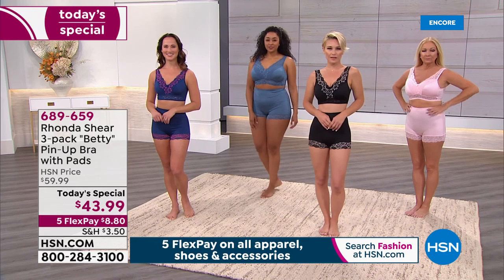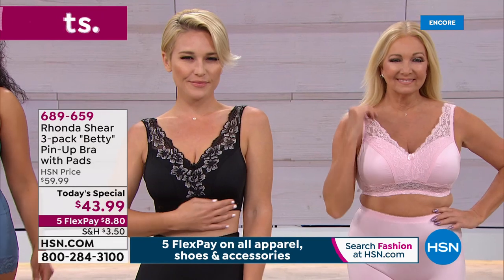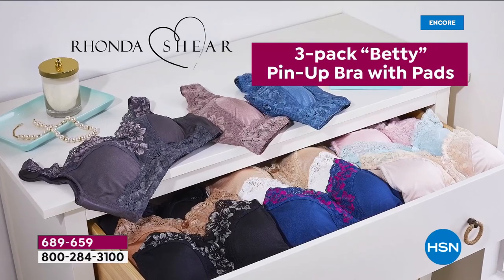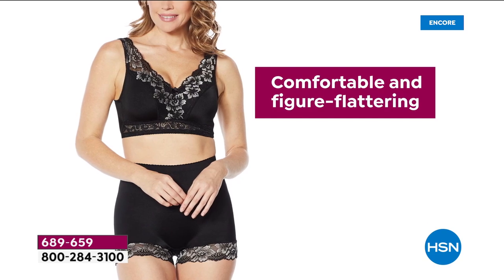You can see that bottom there, the way that she's stretching it. It's not all about your cup size — this conforms to you. So even if you're a 36DD and you wear a medium in a shirt, you order that medium. You get the three-pack, and this is her one and only pin-up Today Special the entire year with brand new colors.